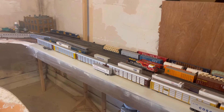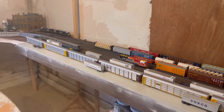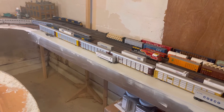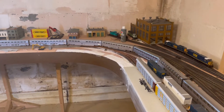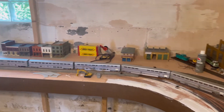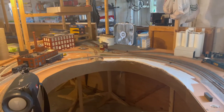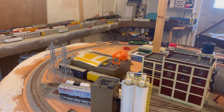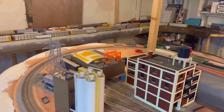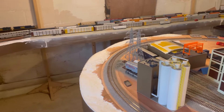Hey guys, JJ Gravy here with the final Toledo Subdivision layout update. I know I haven't had one in well over a year, and it boils down to work. I was promoted to a full-time package car driver at UPS, which was my end goal. I got hired right when the COVID stuff started to hit in 2020, and we've been slammed ever since like it's Christmas.